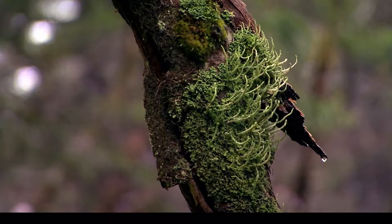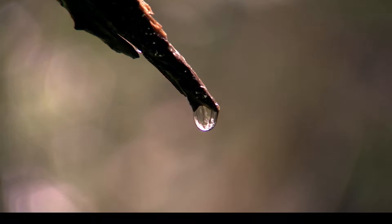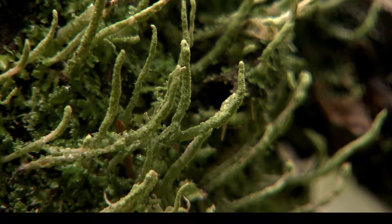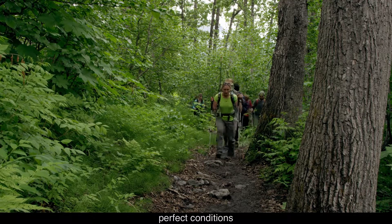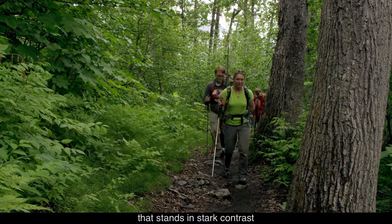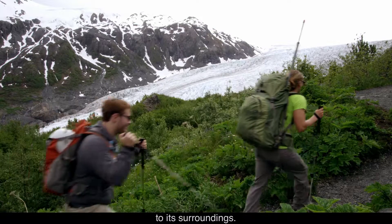Dark green moss covers a branch, and a water droplet falls. People hike along a forest trail. All this water helps create perfect conditions for a lush rainforest that stands in stark contrast to its surroundings.